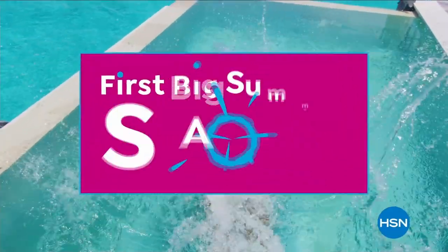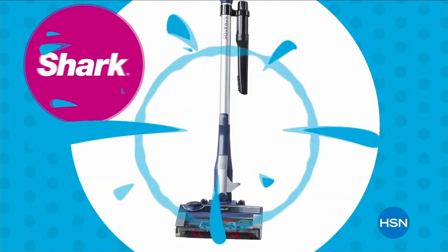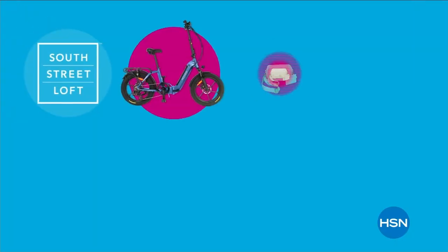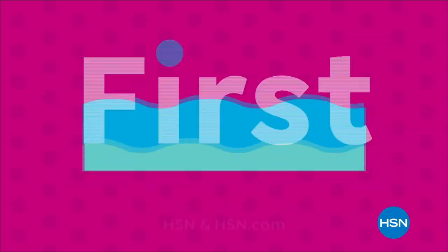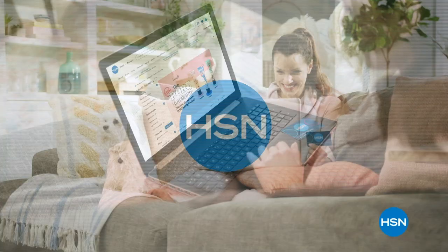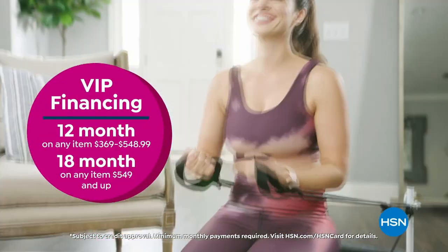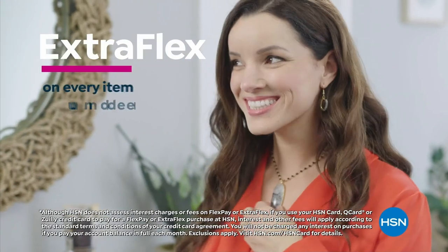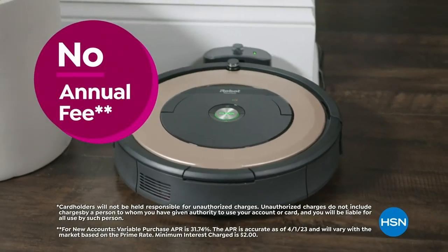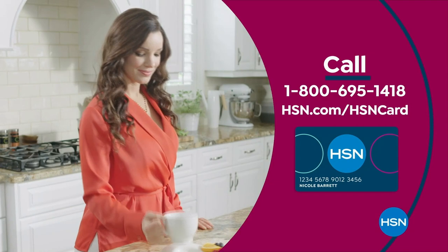Dive into deals with HSN's first big summer sale. Get up to 30% off thousands of items in Weekend Steals — this is the weekend to watch, bursting with all your summer needs to make yours truly memorable. Save on all things bright, beautiful, and summer from our hottest brands to our best deals. Enjoy huge holiday savings tonight at midnight during our first big summer sale, only on HSN. Also get the best deals with the HSN card — VIP financing, extra flex pay on every item under $369 every day, eight VIP savings events a year, fraud protection, no annual fee, and instantly get $10 off when you're approved. Call 1-800-695-1418 or visit hsn.com/HSNcard.